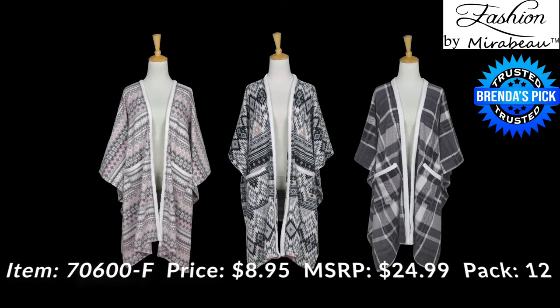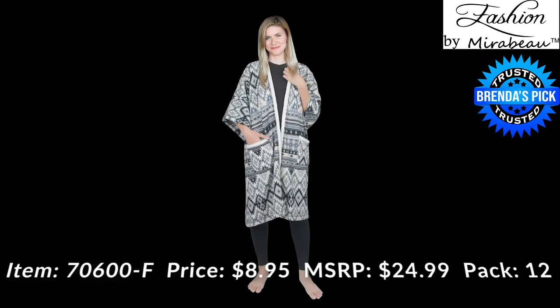Here we have our brand new stretchy blanket wraps with Sherpa trim for this holiday season. They are a one size fits most. Wholesale price $8.95, suggested retail $24.99. They're going to be packed 12 per case, evenly assorted amongst the patterns. Special features on these blanket wraps include pockets with Sherpa trim lining and underarm snaps to make them easy to put on and take off. These are one of my favorite items for 2020.